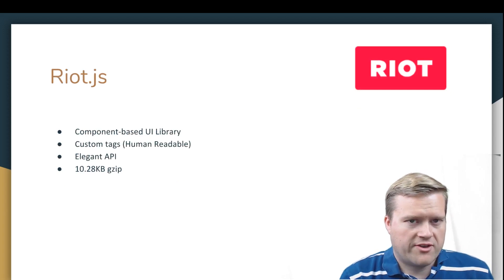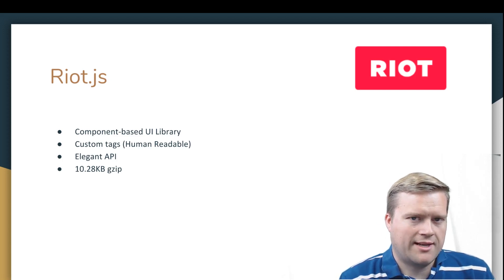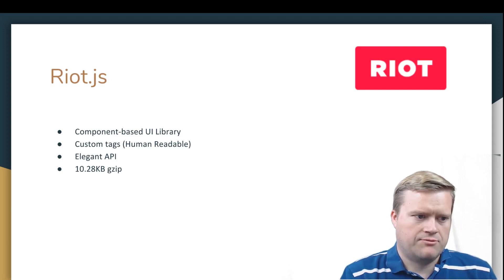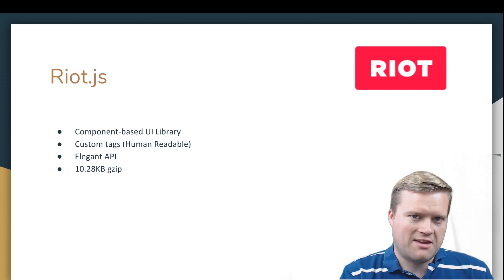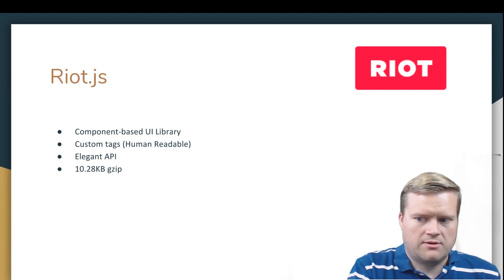The fourth library is Riot.js. It's a component-based UI library, similar in concept to Glimmer. It has custom tags — not JSX — that are human readable, and they describe it as having an elegant API. It's once again really small at about 10KB gzipped, which is awesome.